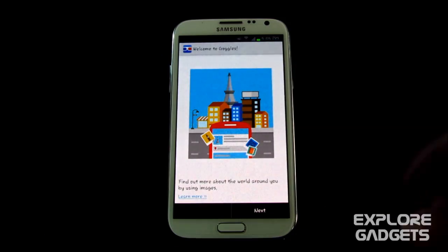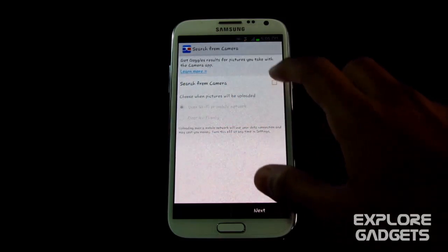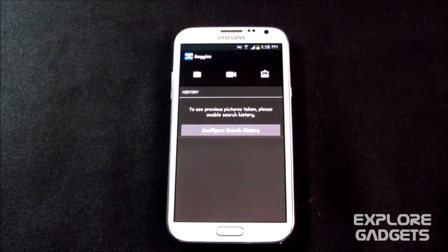The next one is Google Goggles. Do the basic setup — search from camera, over Wi-Fi only — then next and next. How this app works: you take a pic and it will automatically search for results for that picture. If it's a famous landmark or anything famous, you'll get a result. You can also use it for scanning barcodes and QR codes.